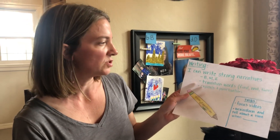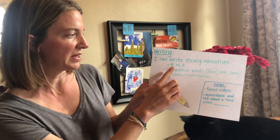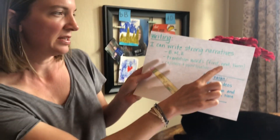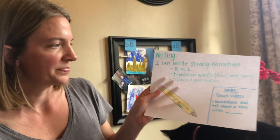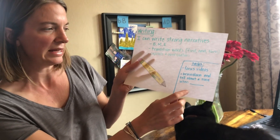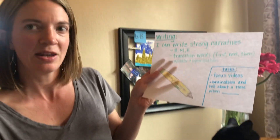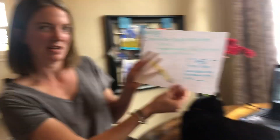Moving into writing — this week we're going to continue to work on writing strong narratives. We want our narratives to be focused on a small moment with a beginning, a middle, and an end. We want to make sure we're including transition words like first, next, and then, and always paying attention to capitals and punctuation. You'll get some focus videos for writing this week, and at any time you can write a narrative by brainstorming about a time when you were sad, happy, or mad.